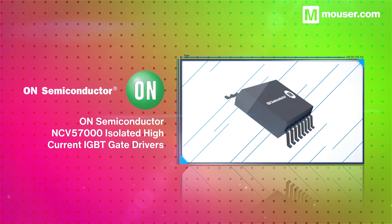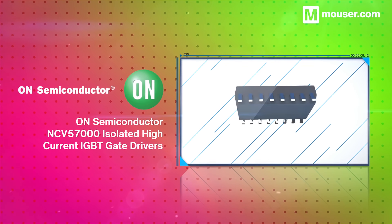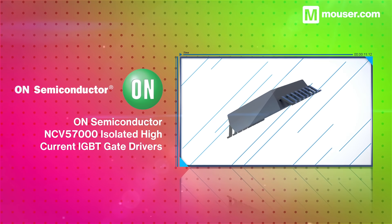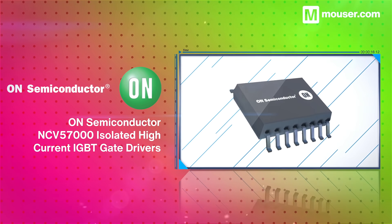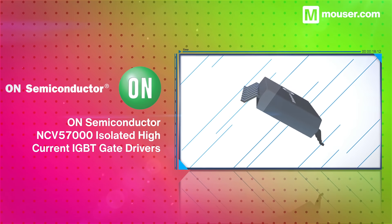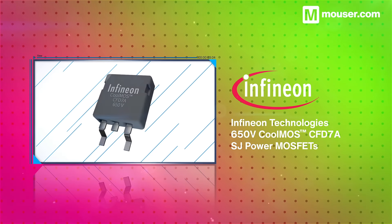For efficient and safely isolated powertrain design, the ON Semiconductor NCV57000 isolated high current IGBT gate drivers offer internal galvanic isolation up to five kilovolts. In addition, they offer a host of essential features for automotive power supplies and EV powertrains.